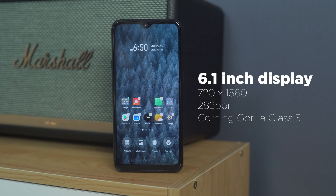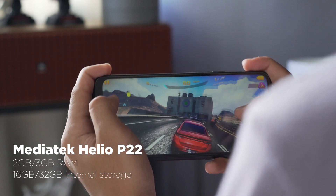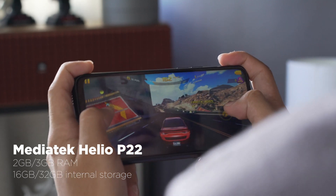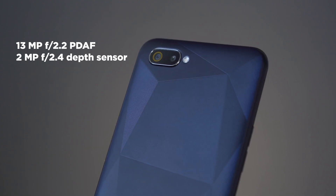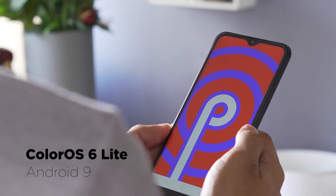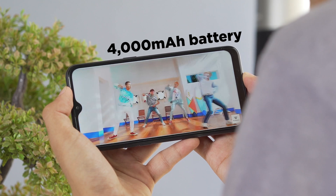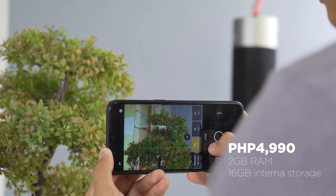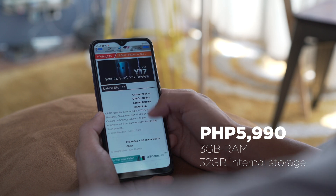Let's check out the specs and price. You get a 6.1-inch IPS display with a dewdrop notch protected by Corning Gorilla Glass 3, a Helio P22 chipset, two or three gigabytes of RAM, 16 or 32 gigabytes of internal storage, dual rear cameras, a single front camera, Color OS 6 Light on top of Android 9 Pie, and a hefty 4000mAh battery — all for either 4,990 pesos or 5,990 pesos.